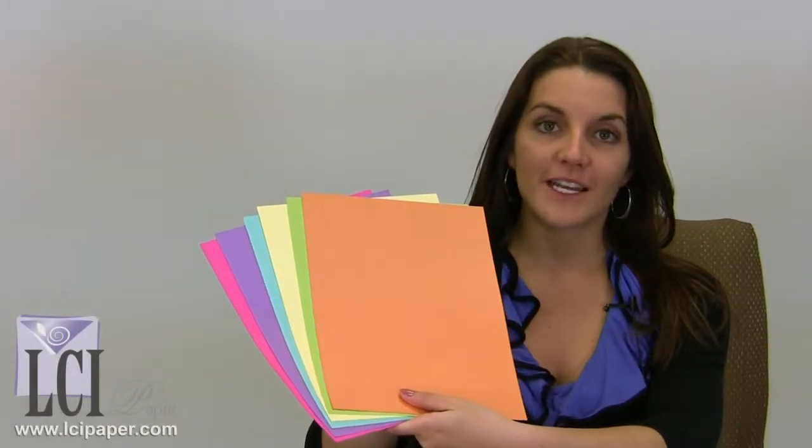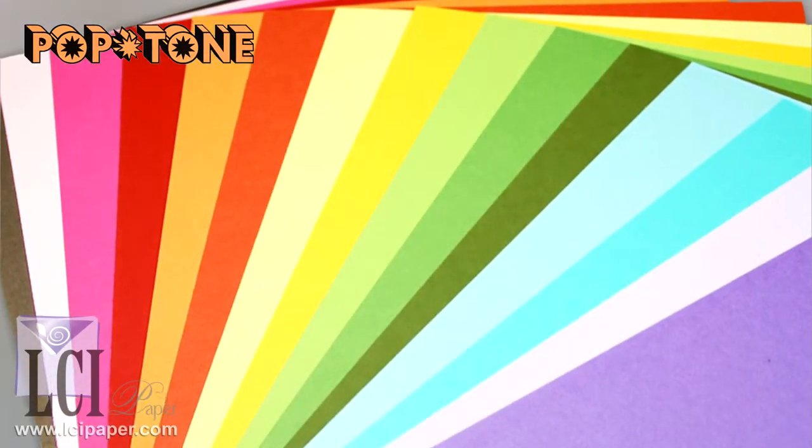Hi, I'm Kristen from LCI Paper, and today I want to talk to you about our Pop Tone paper line. Now this line actually has some interesting background behind it, but what jumps out first about this paper is not the background, but its bright, bold, fun color palette.